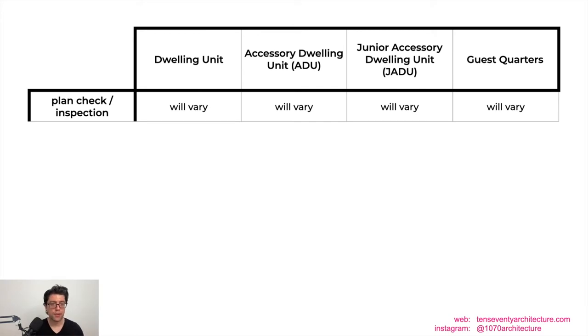Now let's talk about fees. There are four types of fees across all typologies. First, plan check and inspection fees are consistent across all four — the plan check fee is what you pay at initial permit submittal based on square footage, and once the permit is issued you pay inspection fees, which cover your building and construction phase inspections. These are the same for all four typologies.